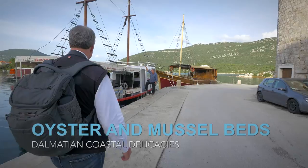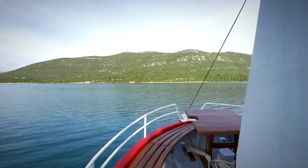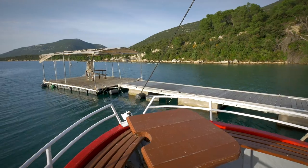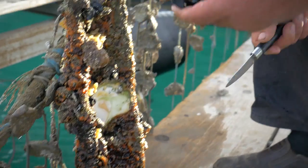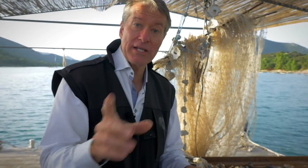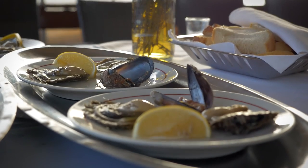Less than an hour from Dubrovnik, we boarded a small boat that would take us out to harvest and to sample fresh oysters. The captain maneuvered the boat up to a floating platform and I stepped out, eager to see what was coming. These just came out of the water, so they do taste a little bit salty — they're actually pretty darn good.